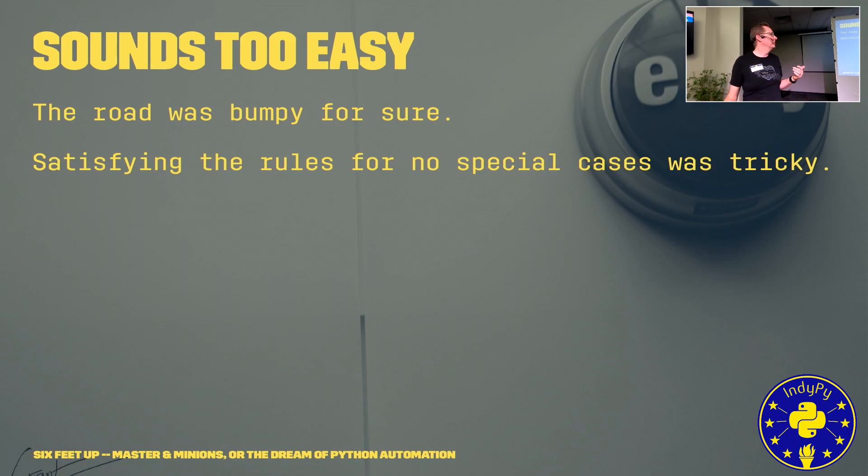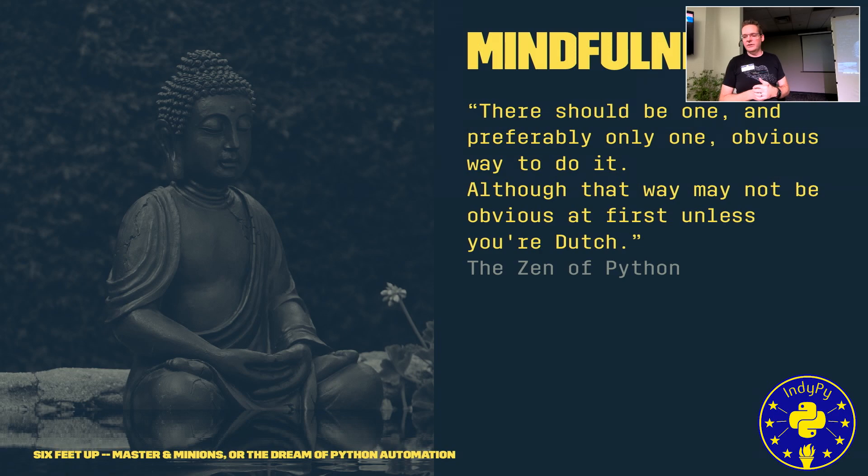It actually was a bumpy road. Satisfying the rule of no special cases was tricky. Our application needed specific versions of HAProxy or specific versions of helper applications like WV for document conversion. The Amazon Linux AMIs don't always have the right versions of those things, so you have to find the right distributions or maintain packaging for the specific application versions you need.